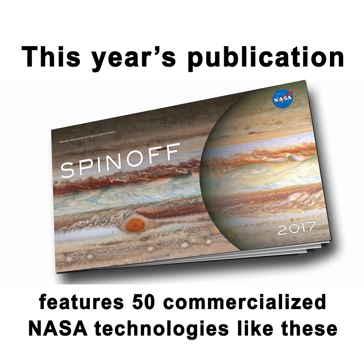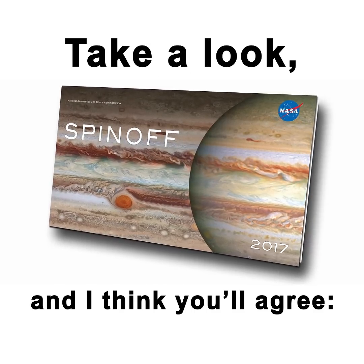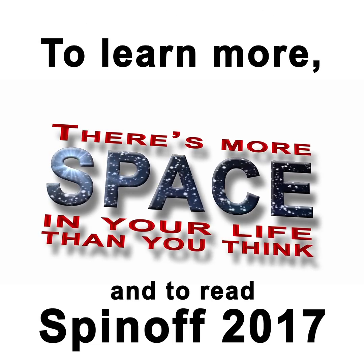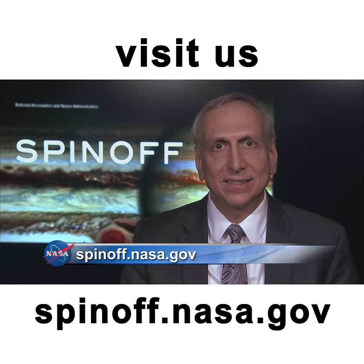This year's publication features 50 commercialized NASA technologies like these. Take a look — I think you'll agree there's more space in your life than you think. To learn more and to read Spinoff 2017, visit us at spinoff.nasa.gov.